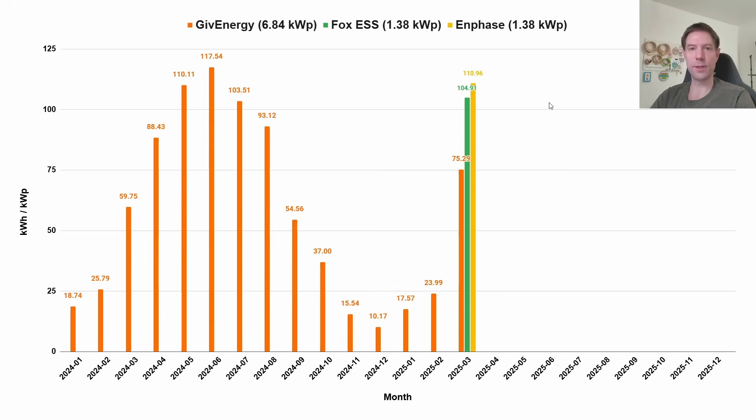I expect the south arrays will stay somewhat higher than the GiveEnergy system, and in fact over the winter I think they'll beat the GiveEnergy system soundly because they're going to be that much better at capturing that low winter sun. We'll see how this goes over the next few months, and this chart will make a return for future months.